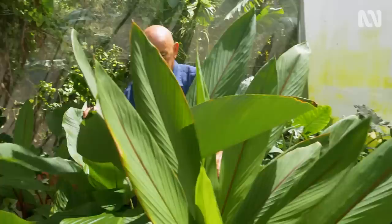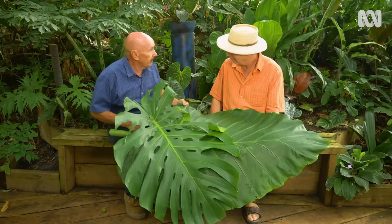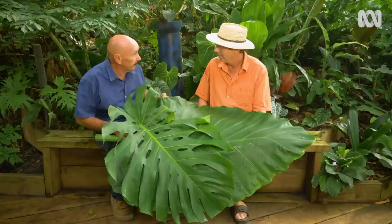Wayne runs a nursery and garden south of Brisbane which houses one of Australia's biggest aroid collections. So let's scrub up on our botany — what exactly is an aroid? An aroid is part of the Araceae family. People will know them as, for example, philodendrons, Monsteras, Raphidophora, and Caladiums, which are very common.